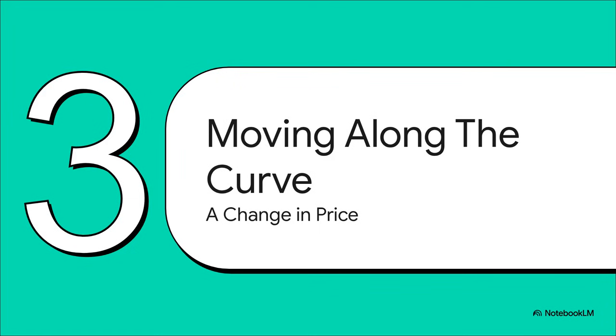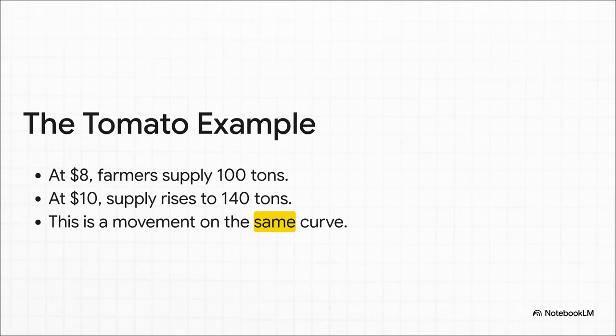The simplest thing that can happen with our supply curve is just moving from one spot to another on that exact same line. See how straightforward this is? The only thing that changed here was the price of the tomatoes themselves. The cost of their seeds, workers' salaries, the weather — all of that stayed exactly the same. The price just went up, so the farmers decided to sell more. They're simply moving along a supply curve that was already there.